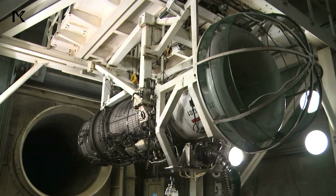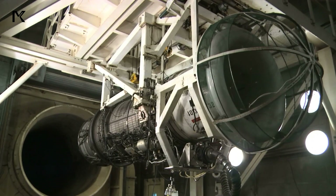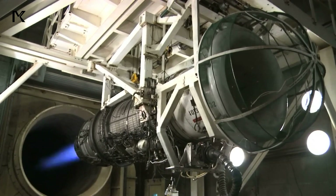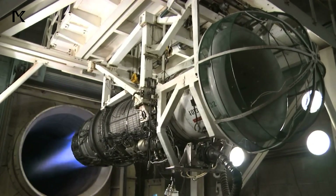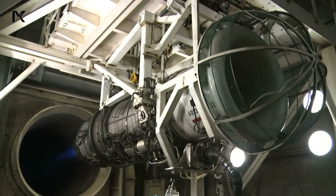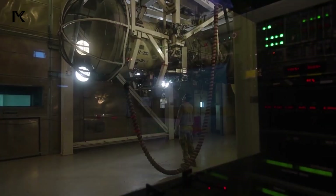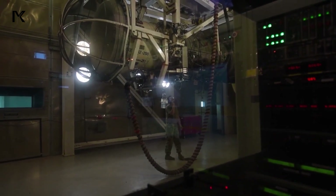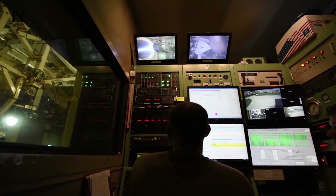The design also incorporates noise reduction features to comply with environmental regulations and reduce the aircraft's acoustic signature, contributing to its stealth capabilities. These innovations reflect the emphasis on combining performance, reliability, and survivability in the B-1's engine installation.